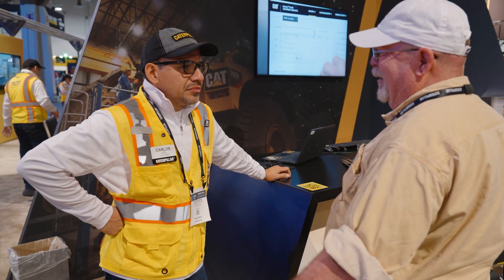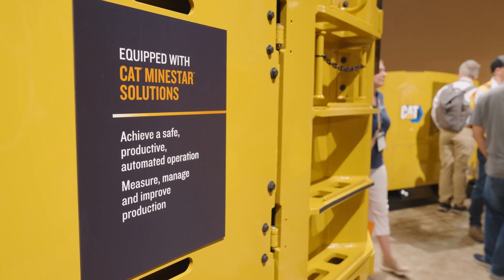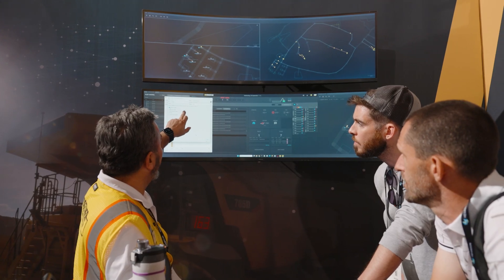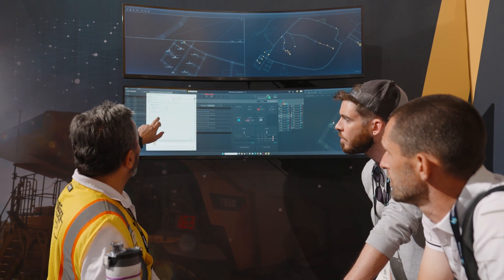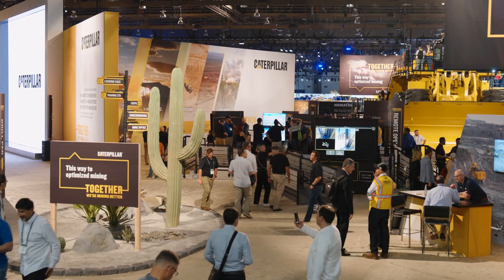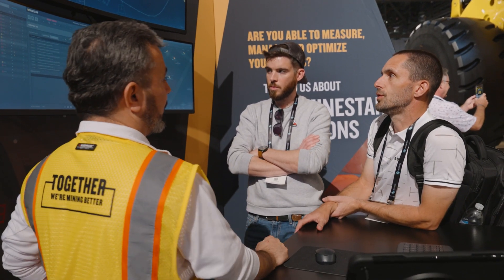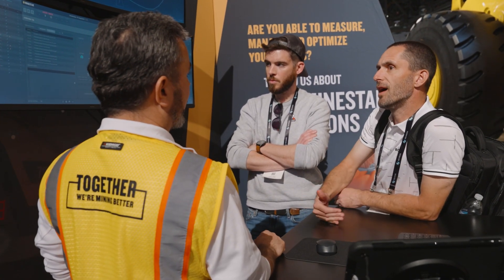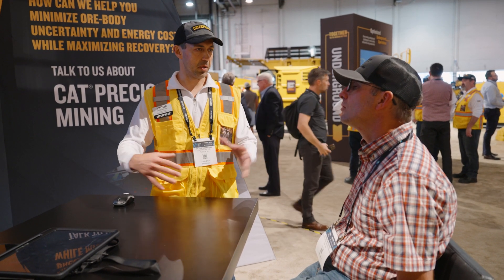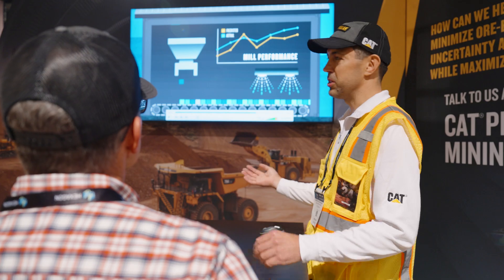We have dedicated conversation areas where we're explaining the benefits of MineStar solutions for surface and underground operations. Visitors will be able to interact with our fleet management solutions, learn more about material management capabilities that help sites keep track of ore, discern the grade and blend, see the quantity and location, and manage the material flow with precision. We're also exploring a new solution called precision mining that helps deliver more precise and efficient extracting and processing of ore.